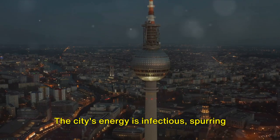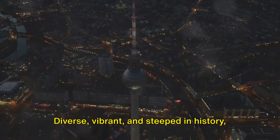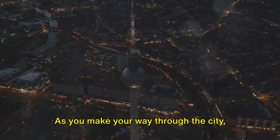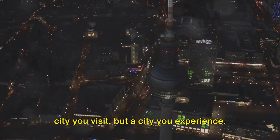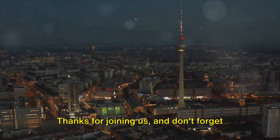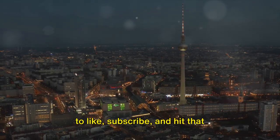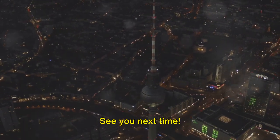The city's energy is infectious, spurring you to explore every nook and cranny. Diverse, vibrant, and steeped in history, Berlin has something for everyone. As you make your way through the city, you'll discover that this is not just a city you visit but a city you experience. Thanks for joining us, and don't forget to like, subscribe, and hit that notification bell for more travel inspiration. See you next time!